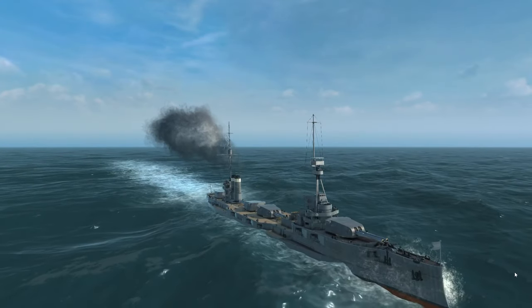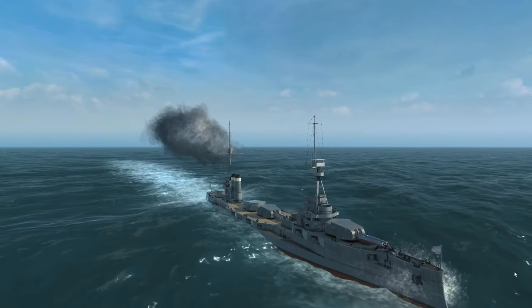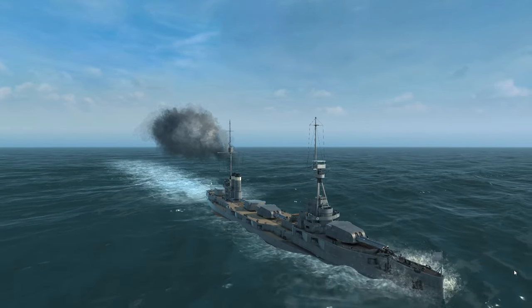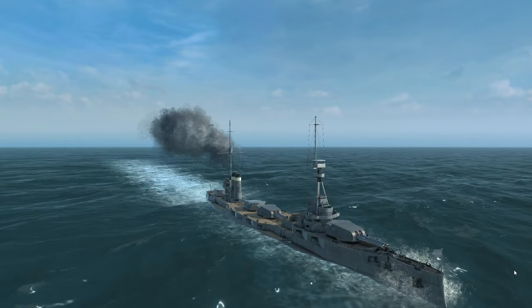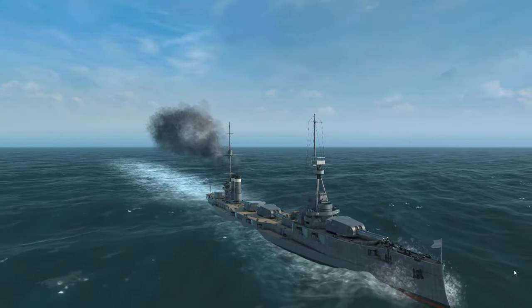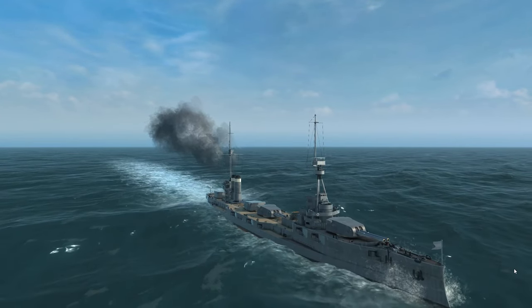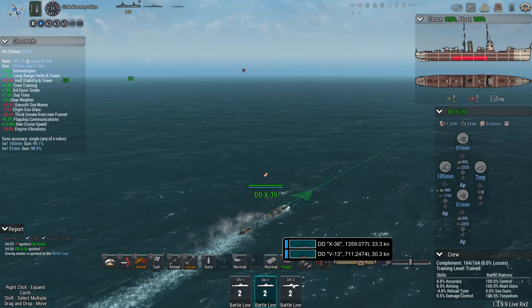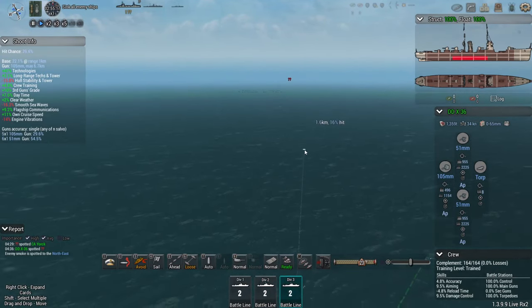The enemy battleship has been spotted on the horizon and she seems to be sporting some relatively large main guns, so we definitely have to keep our distance with the heavy cruisers because they don't have the armor to withstand firepower of that magnitude. Which means we're going to get the destroyers to see if they can do something.